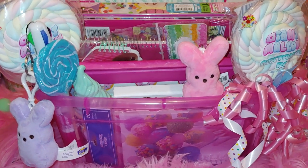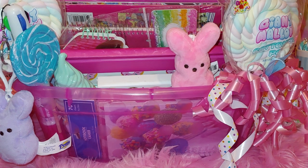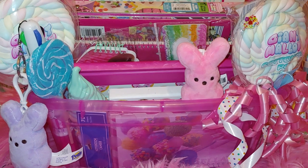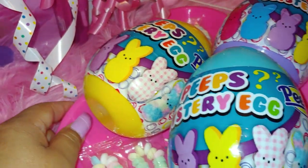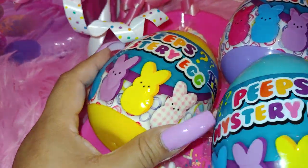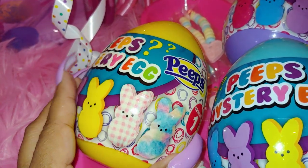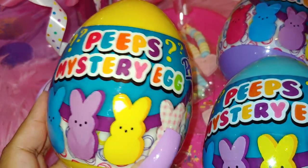I also wanted to share that I'm going to open some pre-Easter gifts — my handsome went to the store and gave me some things for my basket early, because he knew I'm doing a Peeps-themed background and he knows I love Peeps. He got me these Peeps mystery eggs and gifted me three of them. They're so cute. It says 'Peeps Mystery Egg' on the packaging.